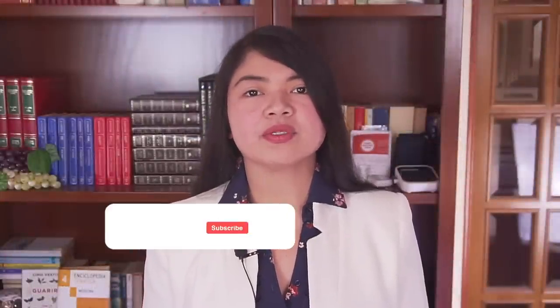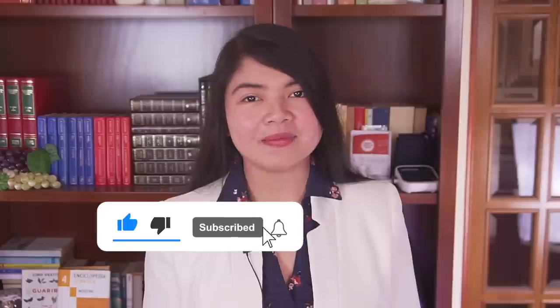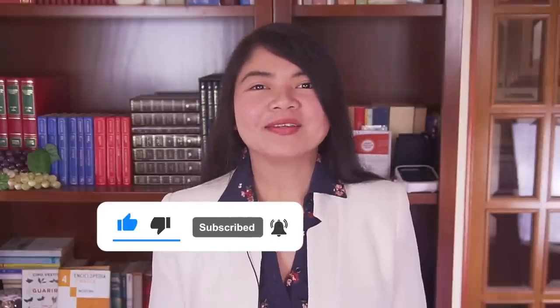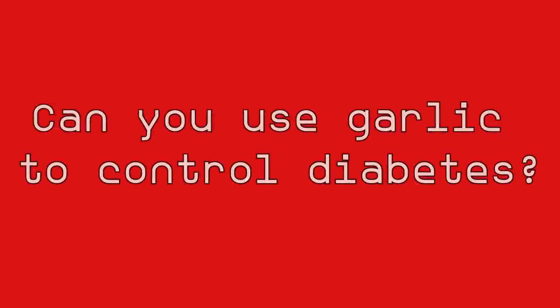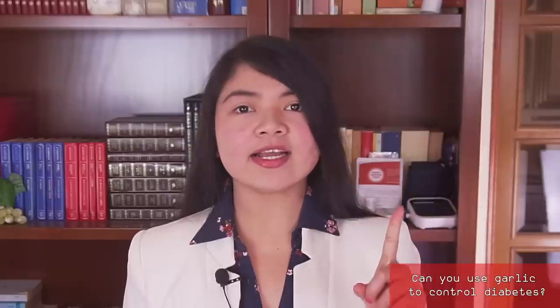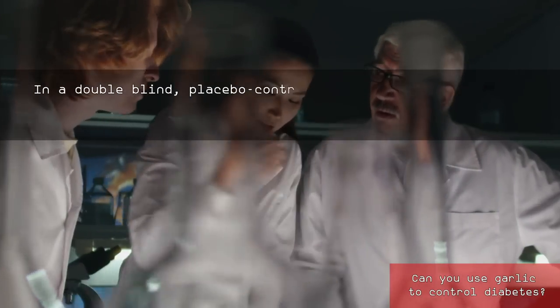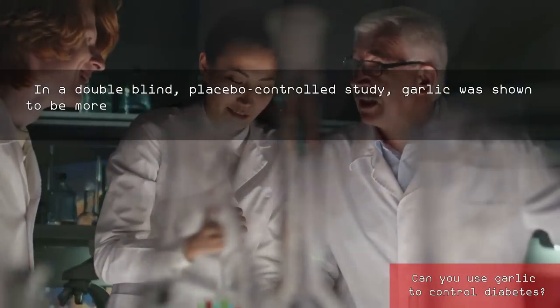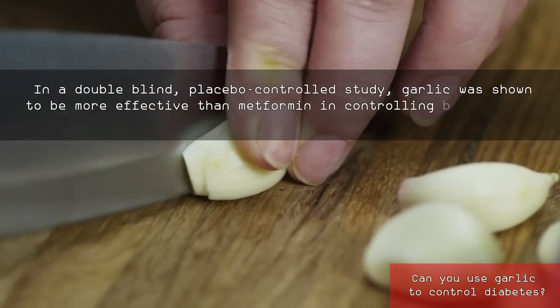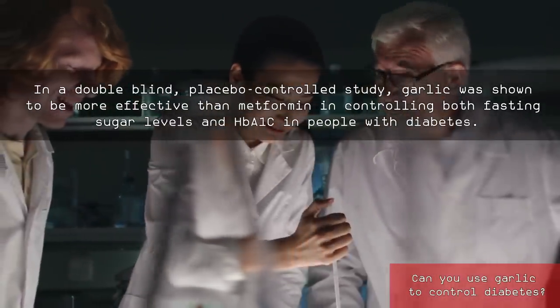Before we see how to use garlic to control the most common causes of kidney damage, consider liking this video and subscribing if you already haven't. Can you use garlic to control diabetes? Diabetes is the number one cause of kidney disease, and garlic can absolutely help with that. In a double-blind placebo-controlled study, garlic was shown to be more effective than metformin in controlling both fasting sugar levels and HbA1c in people with diabetes.